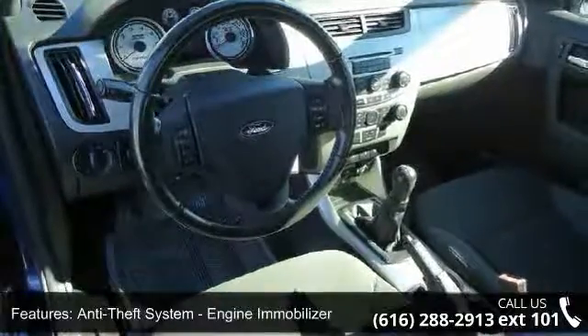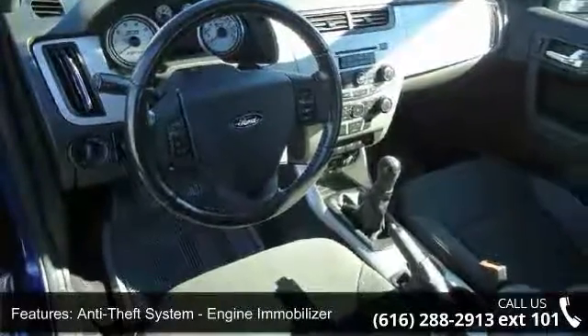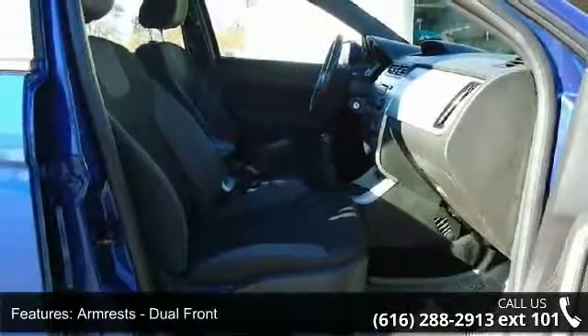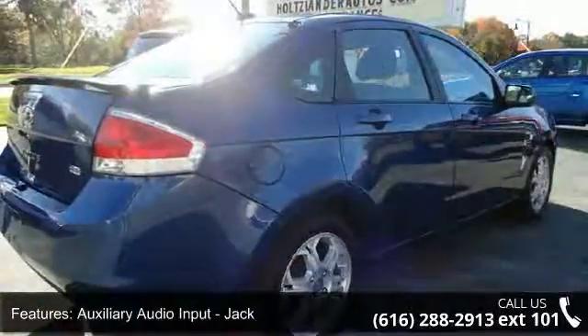Dual front, auxiliary audio input jack, battery saver, body side reinforcements, side impact door beams, braking assist, and child safety door locks.